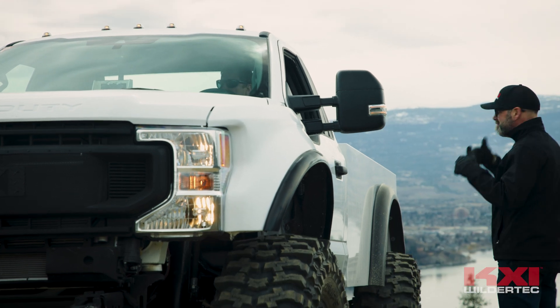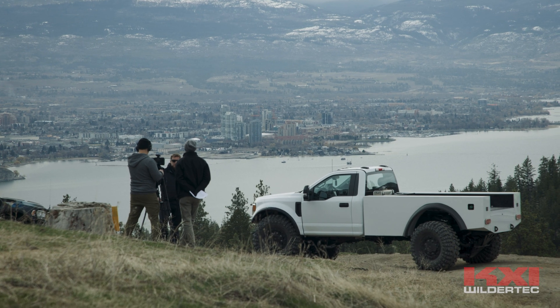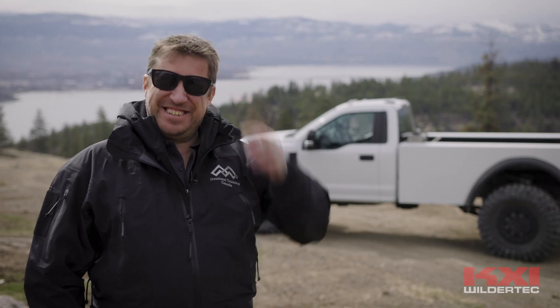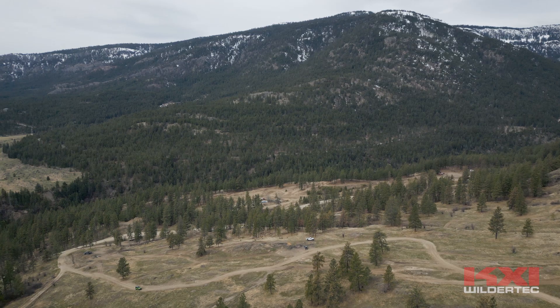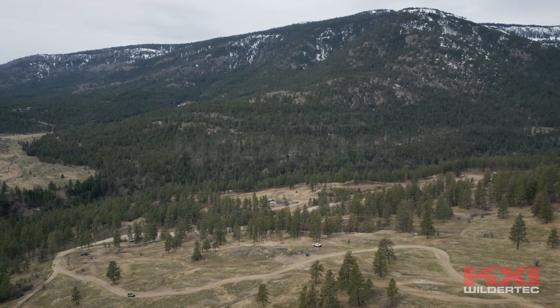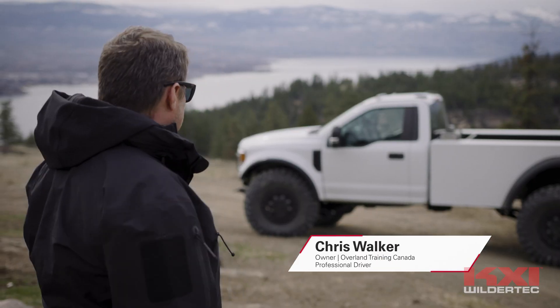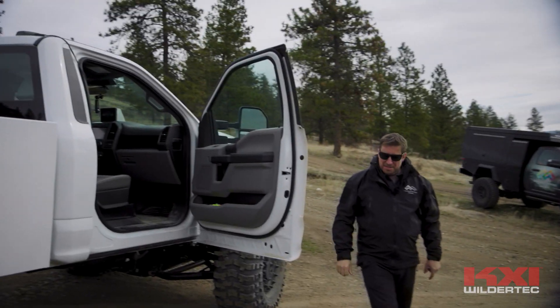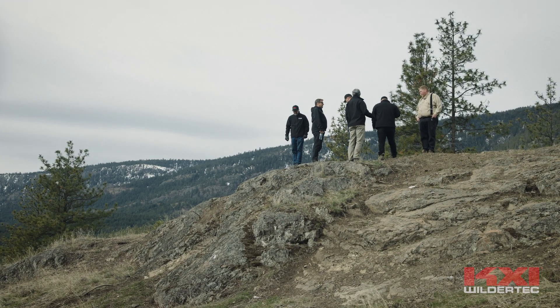We invited professional drivers to assess the technology from an independent third-party perspective. Hi, my name is Chris Walker, I'm the owner and director of Overland Training Canada. Initial impressions — I'm really intrigued to see what this does. Having a look around it, I have a sense of what it might be capable of.